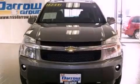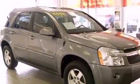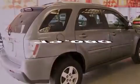Its top features include a split-folding rear seat, cruise control, a rear window defroster, a six-speaker audio system, four-wheel independent suspension, alloy wheels, a passenger-side vanity mirror, an anti-lock braking system, a keyless entry system, and this vehicle has fewer than 80,000 miles on the odometer.